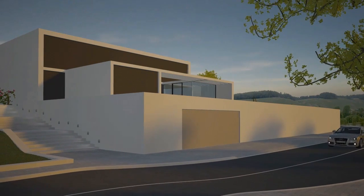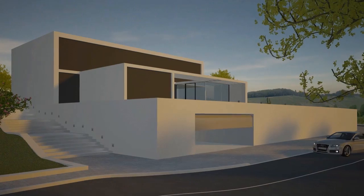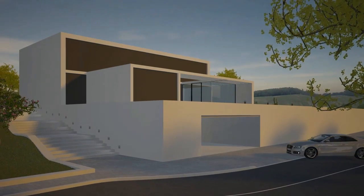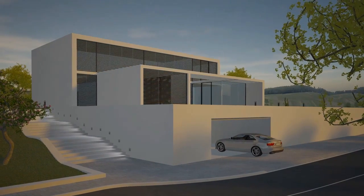When arriving home, the garage door opens, the driveway is sufficiently illuminated, the blinds are raised and the alarm system is deactivated. When you leave your house, KNX technology also puts your mind at rest.